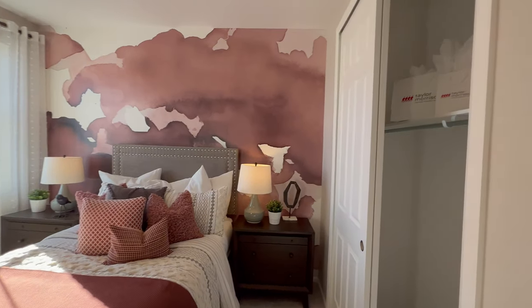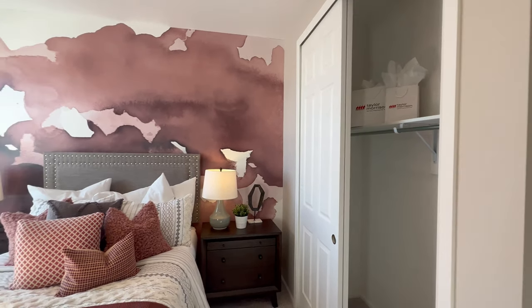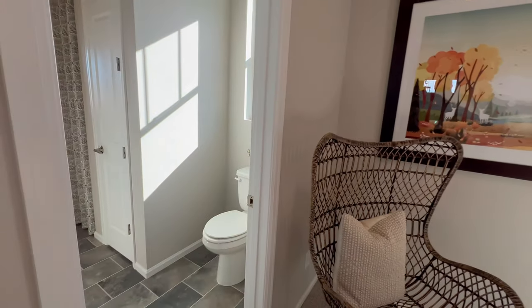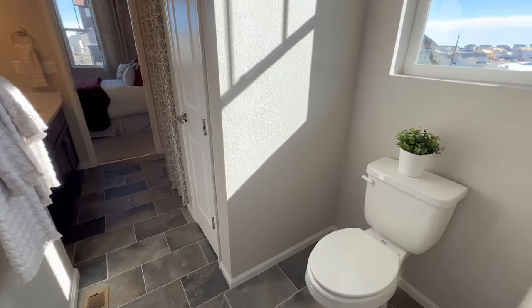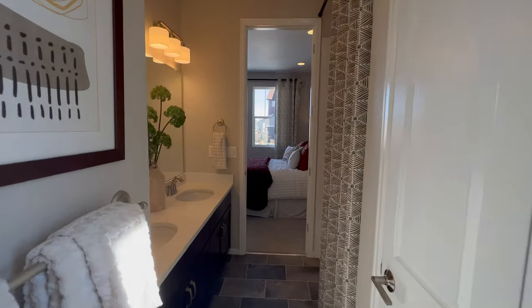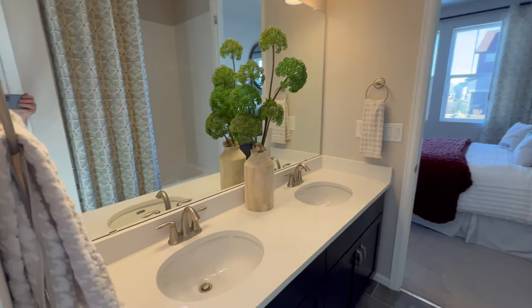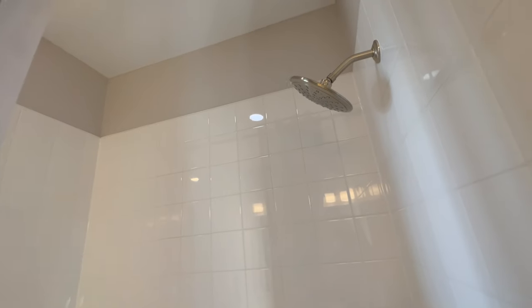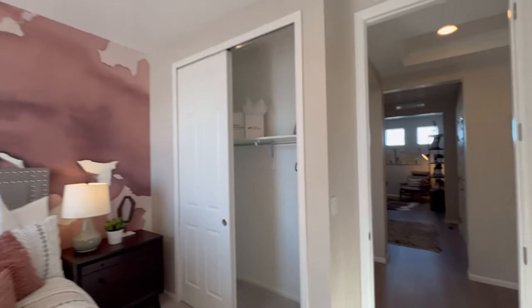Something I like about this home is it has all the secondary bedrooms on the front of the home and the primary bedroom is on the back end, so that keeps things nicely separated. If you've got kids who are up early and one parent is sleeping in, it creates some separation — which, hi, that's me. You can sleep in without it being too loud, and I like when the primary bedroom is separated from the rest of the bedrooms.